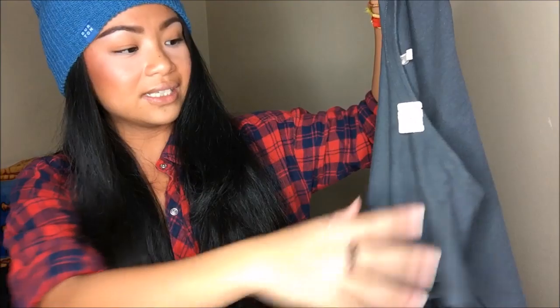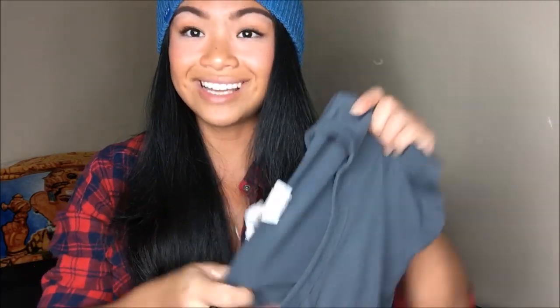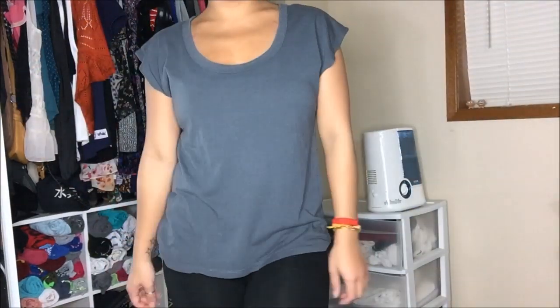Next I got an Old Navy shirt — it's extra small but again it's that loose fitting style I've been loving lately. It's a gray loose tee, and it was originally $1.99 but it was blue tag, so 75% off — I got it for 50 cents.